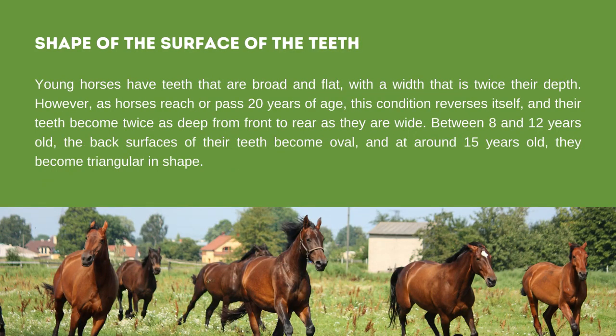Lastly, the shape of the surface of the teeth: the shape of a horse's teeth changes significantly due to wear and aging. Young horses have teeth that are broad and flat, with width twice their depth. However, as horses reach or pass 20 years of age, this reverses, and their teeth become twice as deep as they are wide. Between 8 and 12 years old, the back surfaces become oval, and at around 15 years old they become triangular in shape.